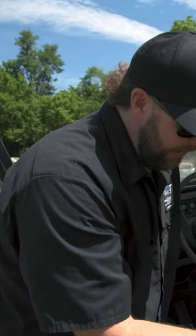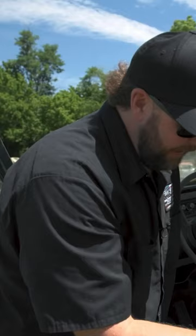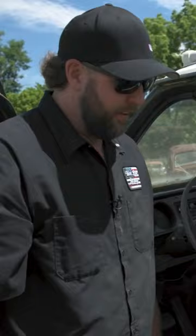This is really interesting — I just found this tag here: Kentucky State Parks. And that looks factory. So this was originally a Kentucky State Park truck. Explains the green — well, everything, basically.